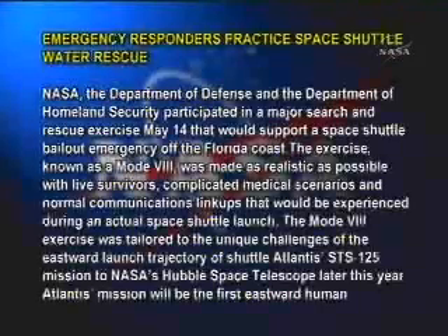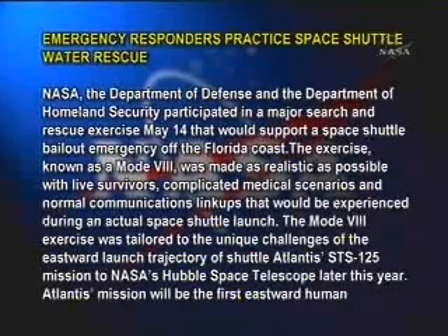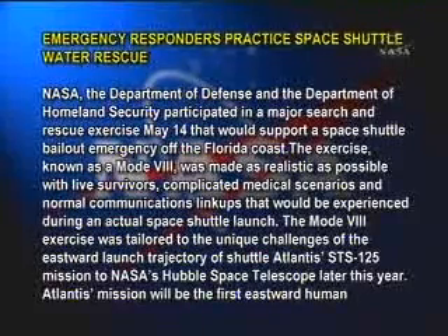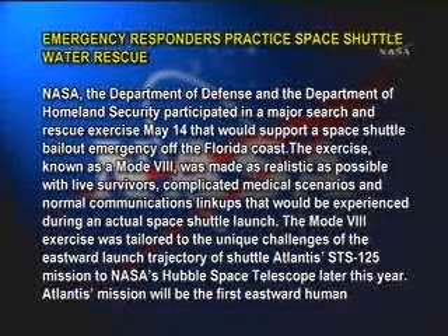Emergency responders practiced space shuttle water rescue. NASA, the Department of Defense, and the Department of Homeland Security participated in a major search and rescue exercise May 14th that would support a space shuttle bailout emergency off the Florida coast. The exercise, known as a Mode 8.